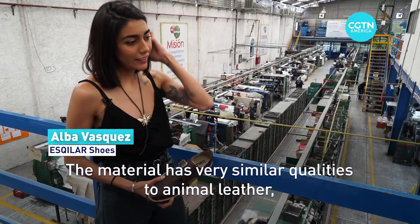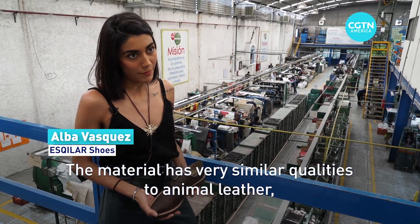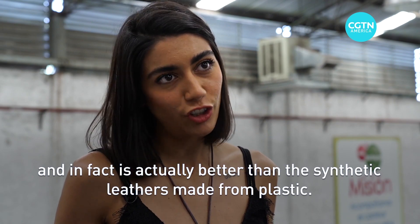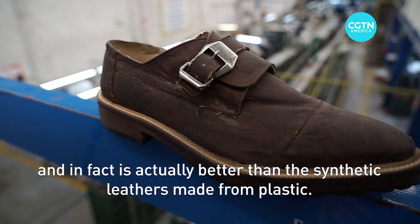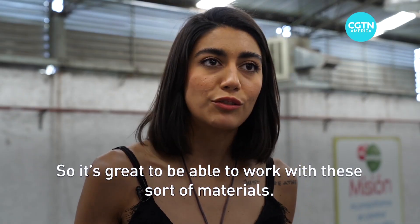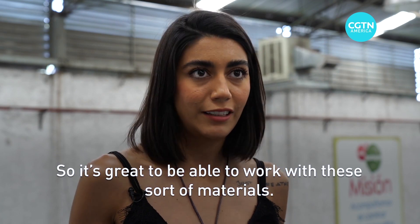The material really has very similar qualities to animal skin. In fact, if you compare it with synthetic material, which is plastic, it has the best qualities of Celium. So for us it is very positive to work with this type of material.